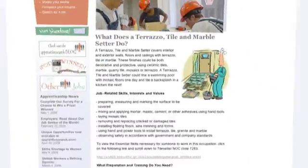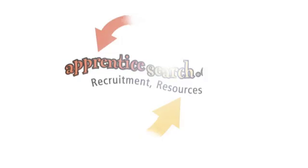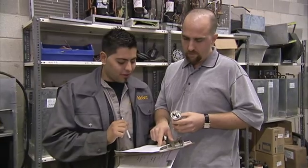More than just a website, we offer one-to-one support. We pride ourselves in providing a personal touch with both job seekers and employers. There aren't very many vehicles for our industry to connect with people, and so our trade needs a specialized vehicle to connect employees with employers. And ApprenticeSearch has done that for us.